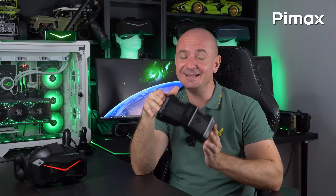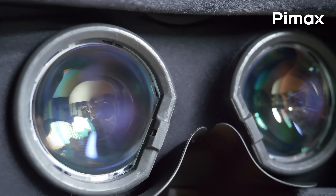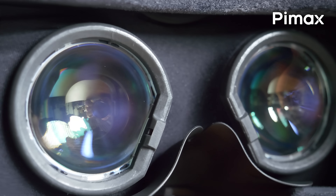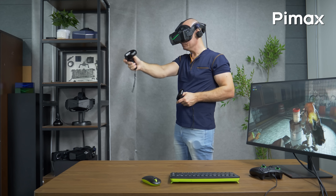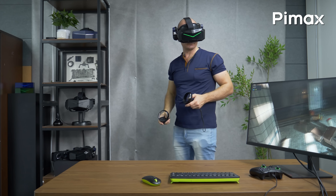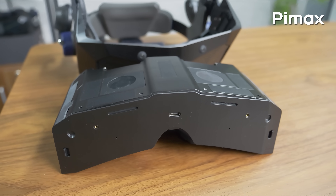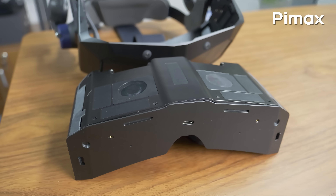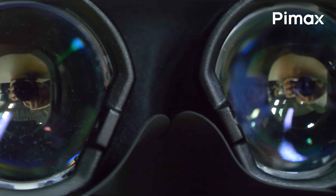In terms of comfort, this module is significantly lighter than the other QLED optical engines for the Crystal Super. The concave-view pancake lenses are lightweight, and the Sony Micro OLED panels are smaller and lighter as well. I don't really complain about the Crystal Super's comfort using any of the existing optical engines, but a lighter headset overall could be a game-changer for a lot of people.